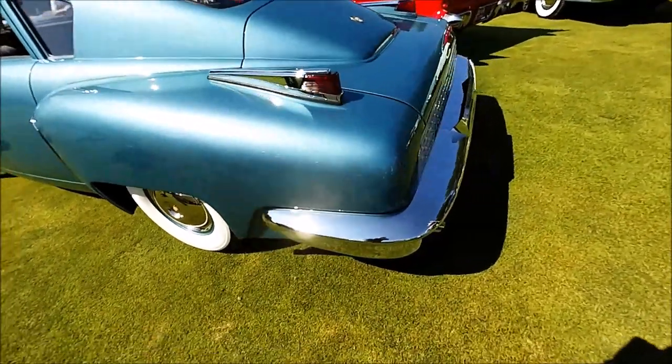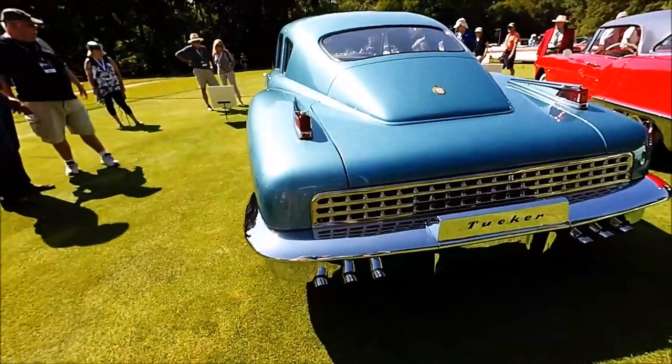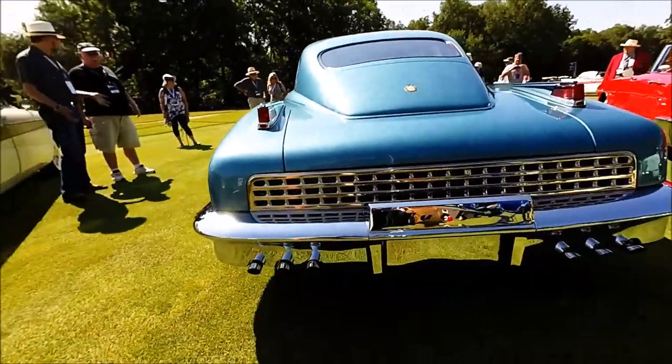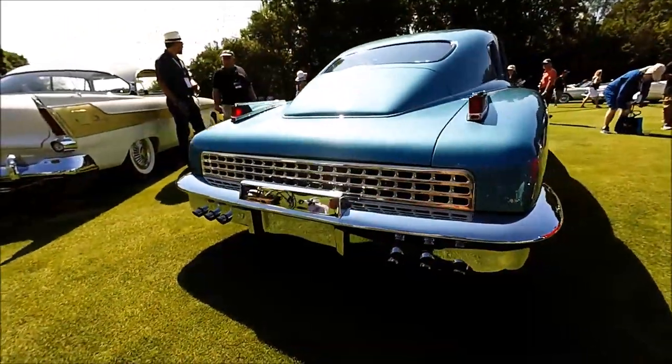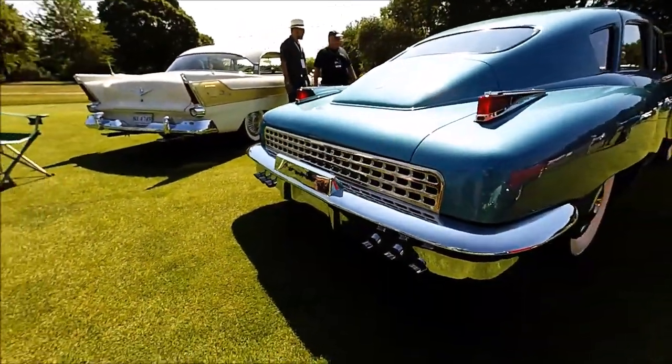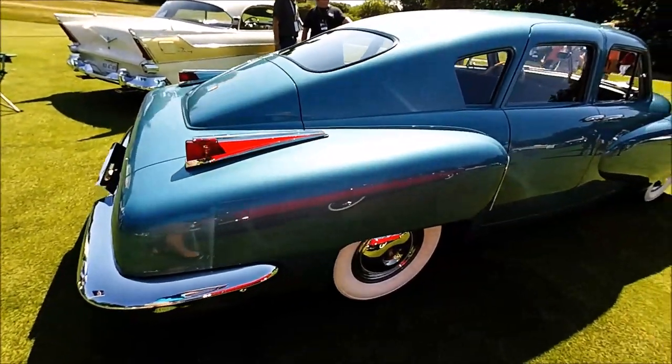As you know, the Tucker is rear-engine, rear-wheel drive — the engine's right there, we'll take a look at that in a second. It's a 335-cubic-inch opposed six-cylinder, which was originally designed for a helicopter. It was built by a company named Air-Cooled Motors. Ironically, this one does have a water jacket and a radiator. It put out 167 horsepower.